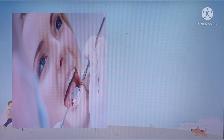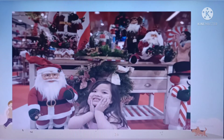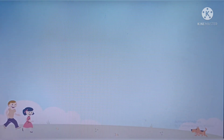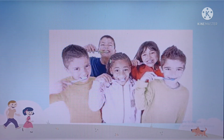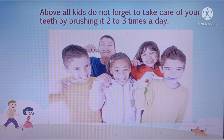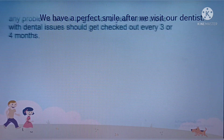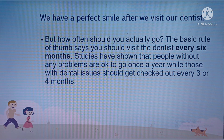The dentist will let you open your mouth and say ah. And after George and Peppa's dental visit, they can smile confidently. Above all, kids, do not forget to take care of your teeth by brushing two to three times a day. We have a perfect smile after we visit our dentist. But how often should you go? The basic rule of thumb says you should visit the dentist every six months.